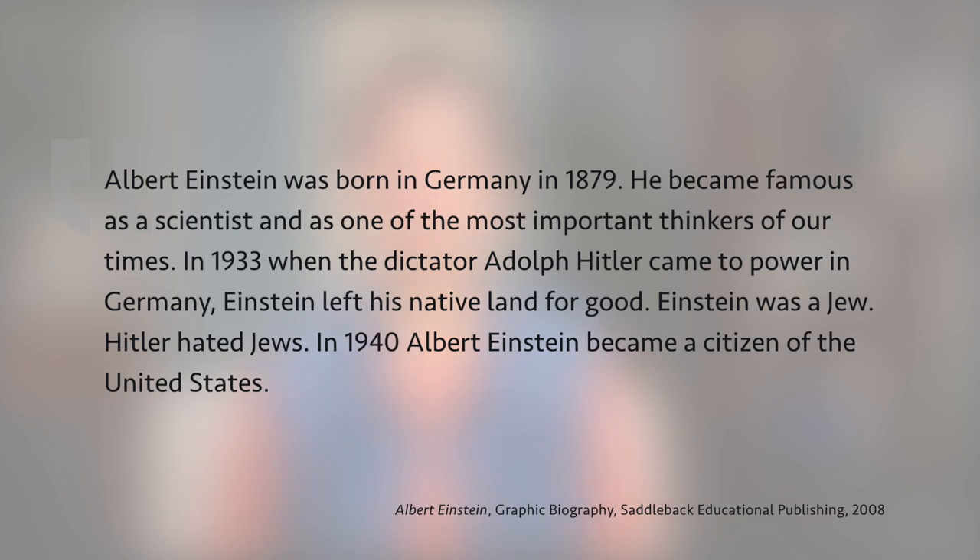Let's try the second sample. This is the first page of a graphic biography for children. 'Albert Einstein was born in Germany in 1879. He became famous as a scientist and as one of the most important thinkers of our times. In 1933, when the dictator Adolf Hitler came to power in Germany, Einstein left his native land for good. Einstein was a Jew. Hitler hated Jews. In 1940, Albert Einstein became a citizen of the United States.' What did you think of that sample? It was full of dates and facts. You might possibly have formed a connection with the idea that Hitler hated Jews and Einstein left his native land because he was a Jew, but it wasn't really stated in a way that touched your emotions or fired your imagination. The rest was just stating the facts.